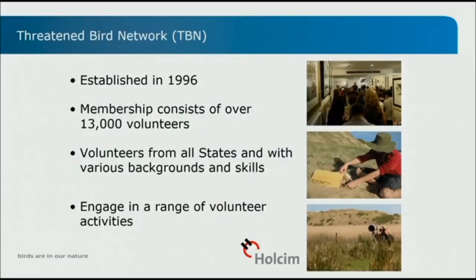We started about 20 years ago, established in 1996. We now have over 13,000 members, and in the last five years we've been increasing by about 1,000 to 1,500 members a year. Our volunteers are part of a national project, so they come from all states and have a variety of backgrounds, skills and knowledge, and engage in a range of different activities.